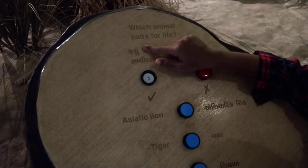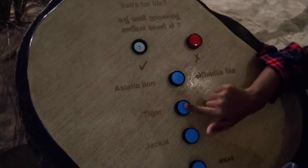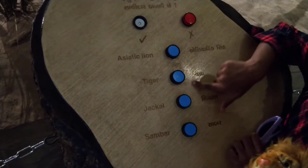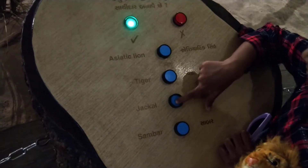Which animal mates for life? Let's see the options: Asiatic lion, tiger, jackal, and sambar. What's the right one? Jackal.